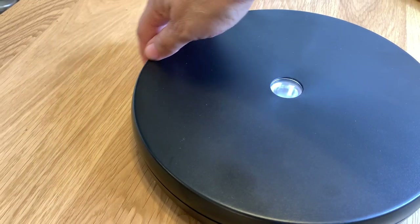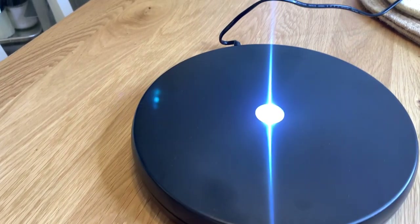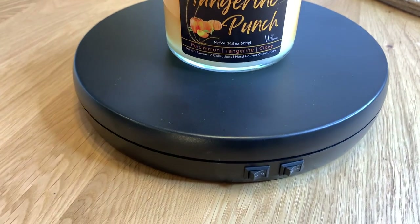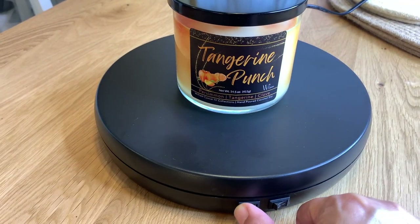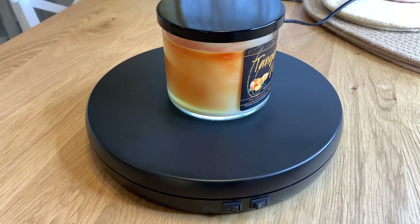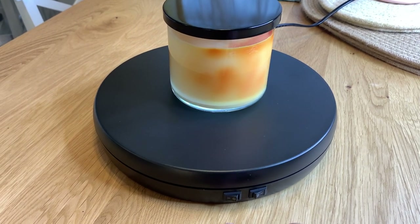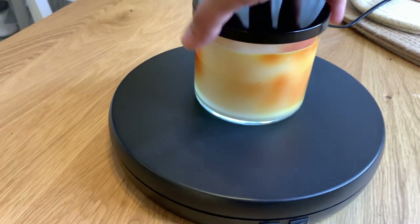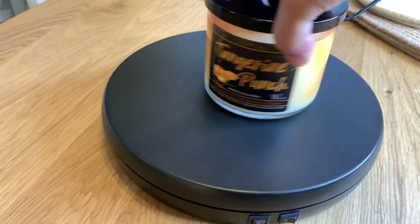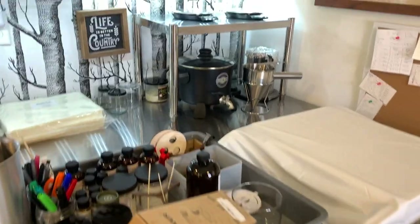This is a display unit I use when making videos or photos for Instagram. You turn the light on, your candle sits up on top giving it a glow from below, and then you push this button — voila — it allows your candle to spin. I did a TikTok video with this. That's for the more advanced candle-making folks going into business. It came from Amazon. That's one of my candles — Tangerine Punch.